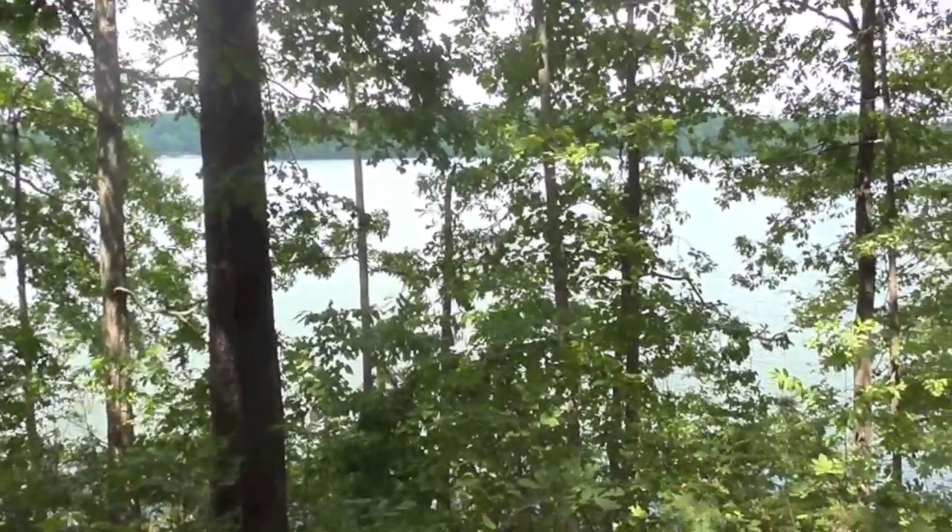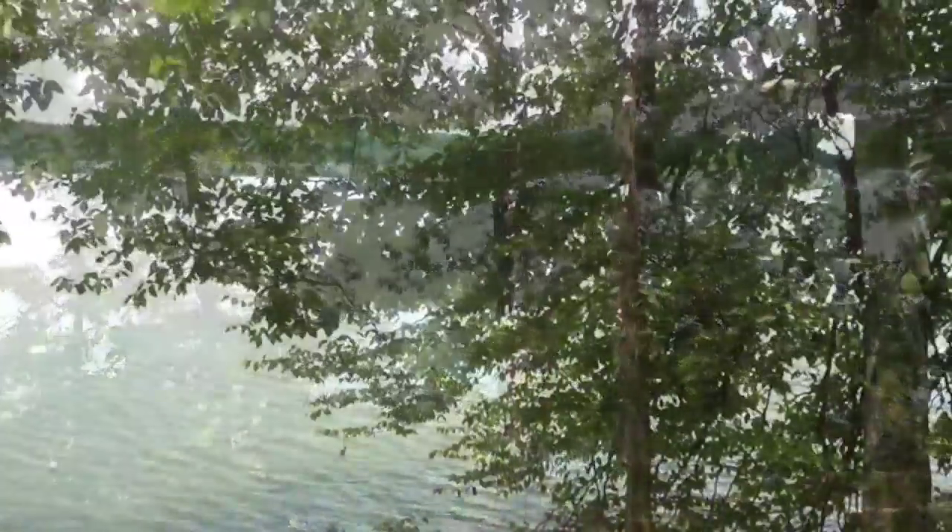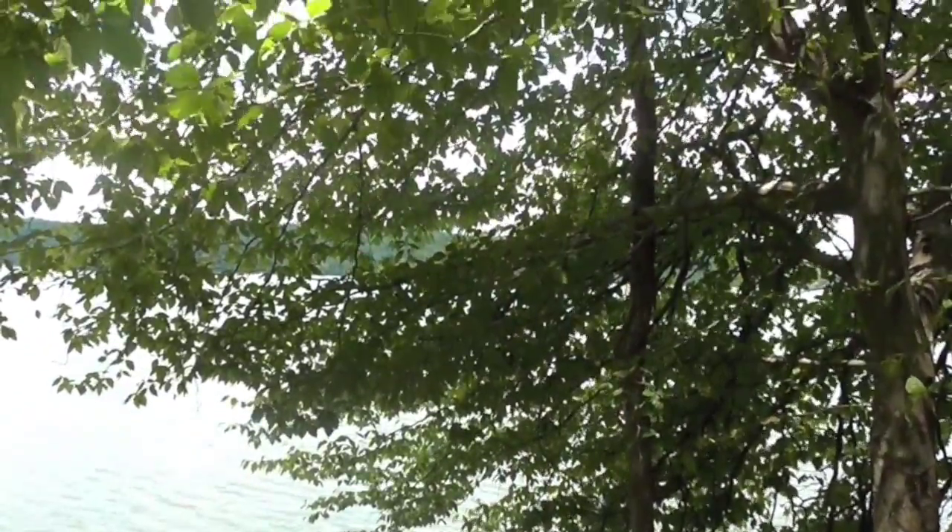The deciduous forest is our habitat here in Georgia and the home to hundreds of species. Protect the wildlife surrounding your house so that we may be able to enjoy its beauty for centuries to come.